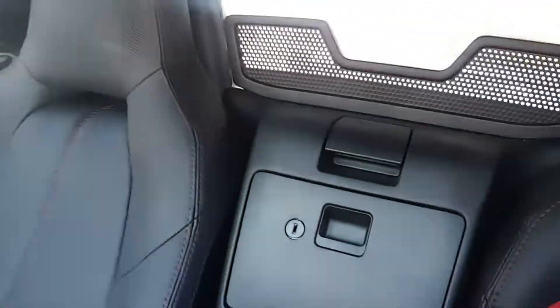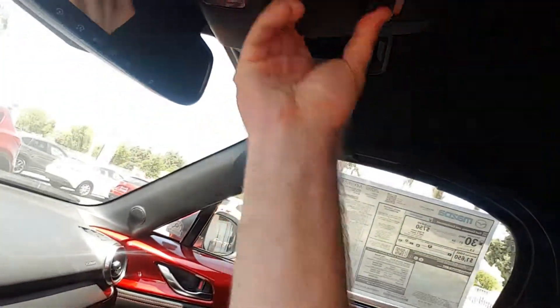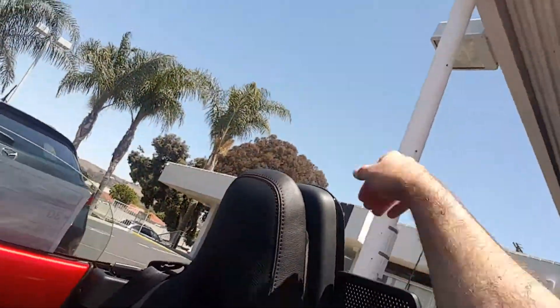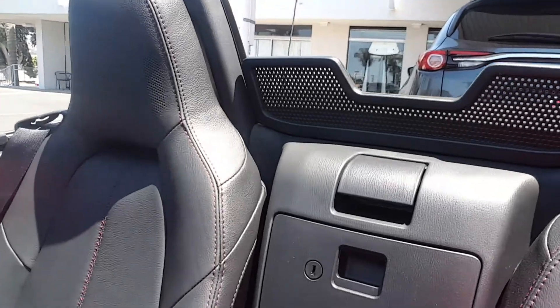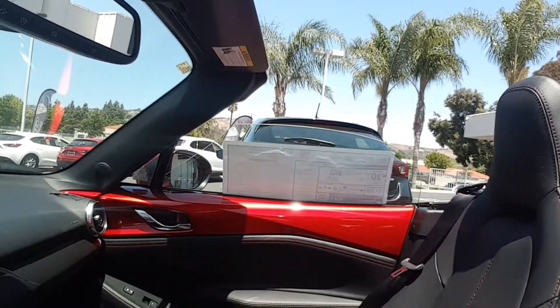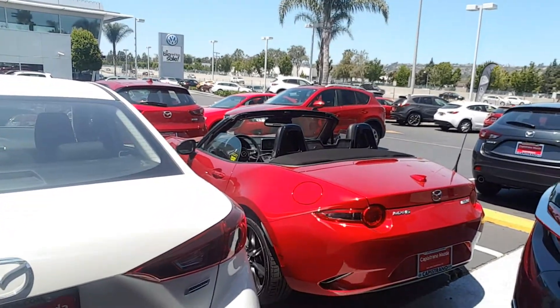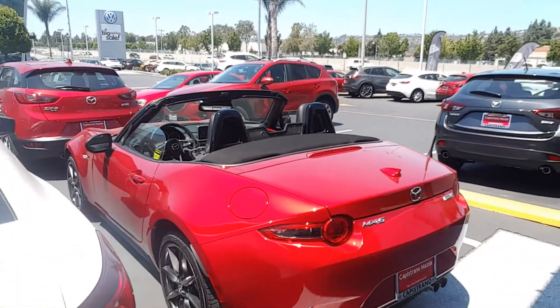Let's take a look at the interior, and let me open the roof so you can see the convertible — super easy to open. Let's go outside. This is the Redstone Metallic, the exact car you requested.